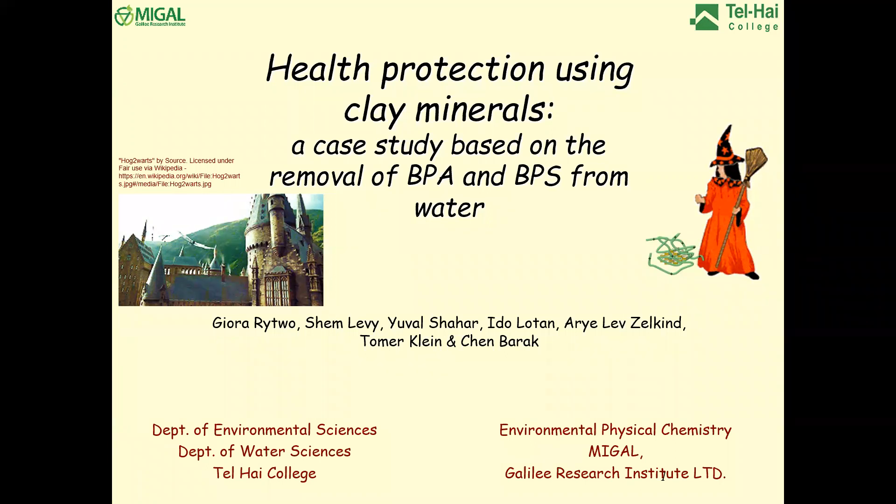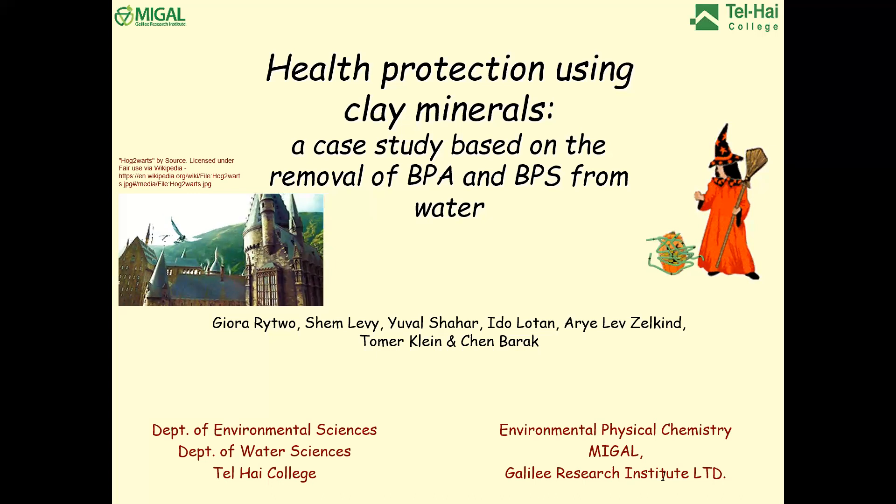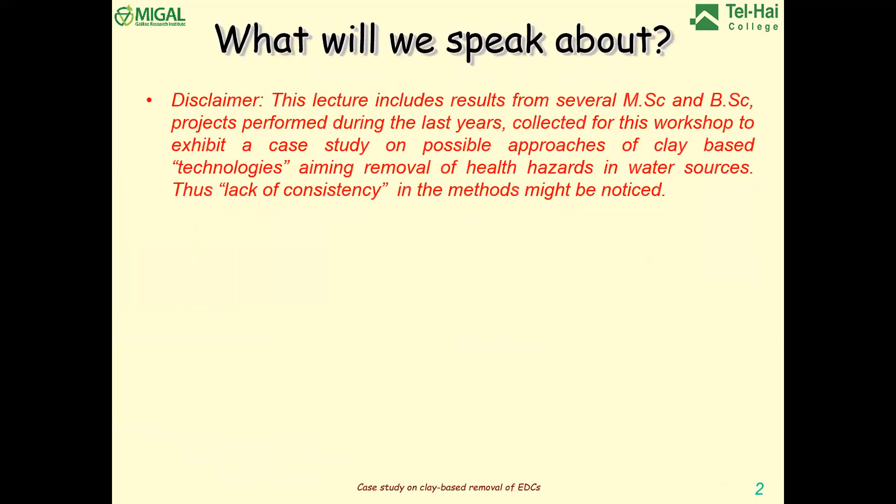Thank you for inviting me. I'm glad to deliver this lecture. Originally it was presented in a workshop by the Clay Mineral Society. The title was 'Health Protection Using Clay Minerals' — a relationship between clays and health in general. In the next 35 to 40 minutes, I will show a collection of several projects related to removal or degradation of BPA and BPS.